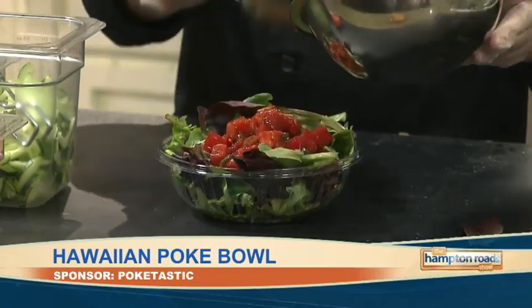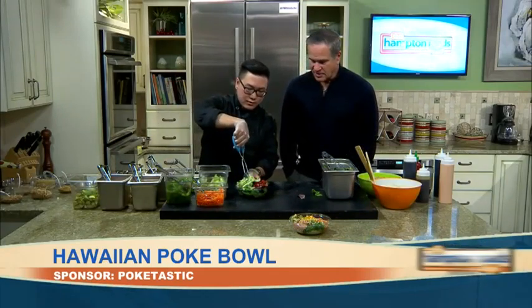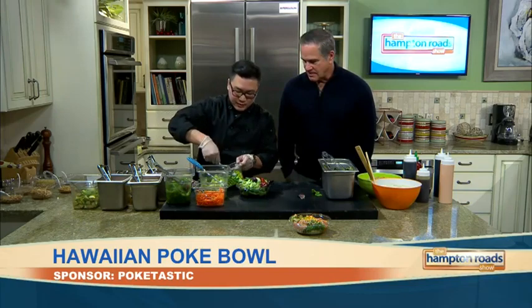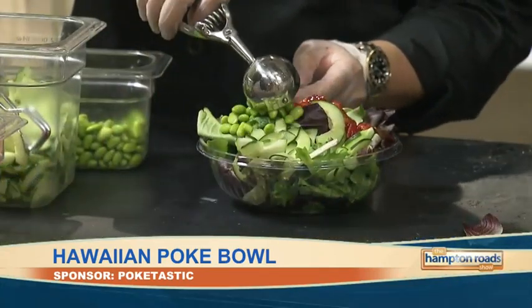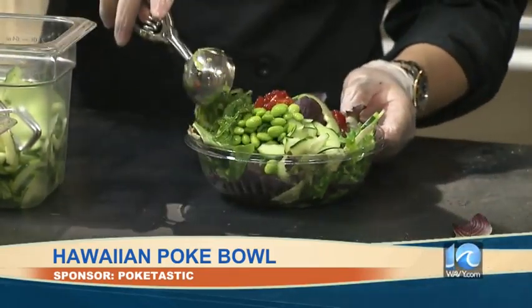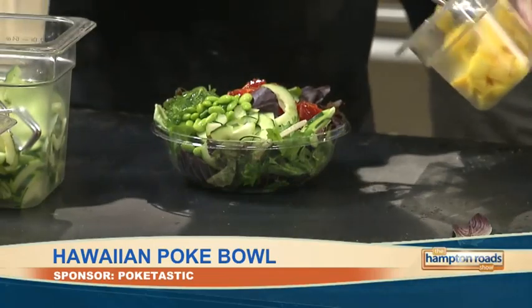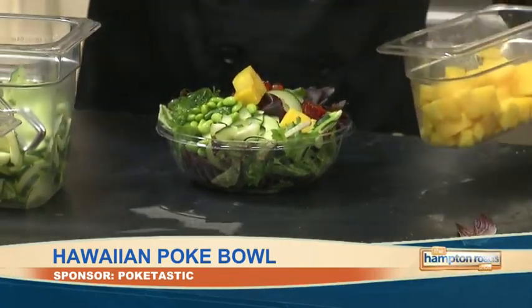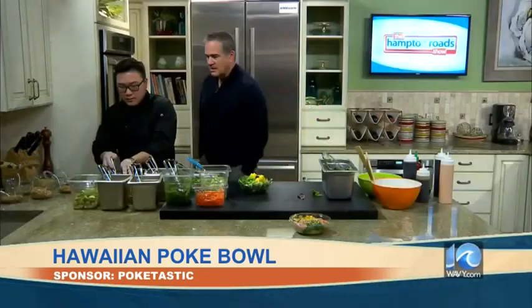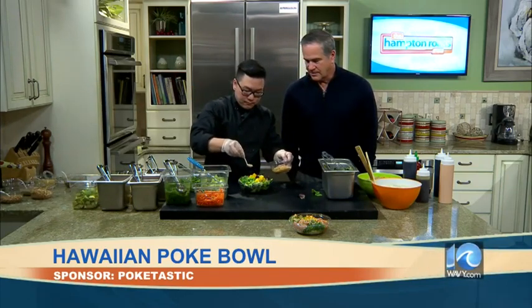That looks great already. So then you can add to it? Yes. I'm going to add some cucumbers to keep it fresh. Some edamame beans for a little more texture and crunch. Some seaweed salad. And let's add some mango — mango goes great with the tuna, a little bit of fruit. How about some more crunch? These are the dry toppings we have — you can get little sesame seeds, and we have fried garlic. That looks amazing.